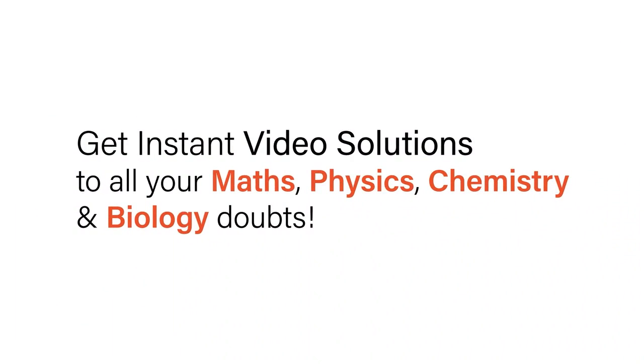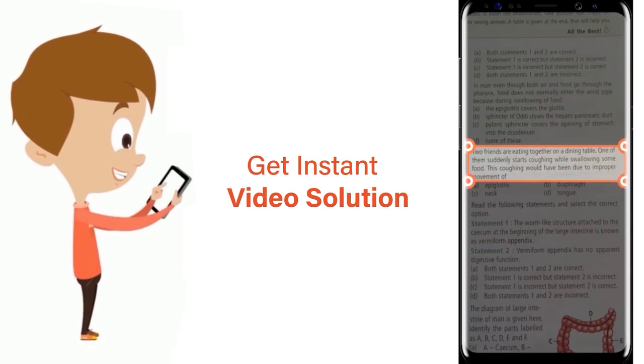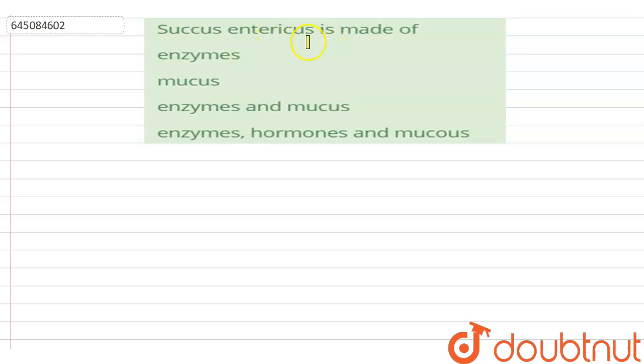With DoubtNut, get instant video solutions to all your maths, physics, chemistry, and biology doubts. Just click the image of the question, crop the question, and get instant video solution. Download the DoubtNut app today.